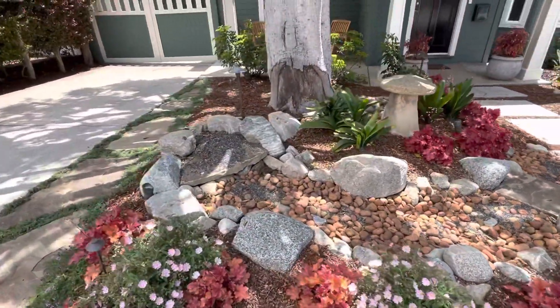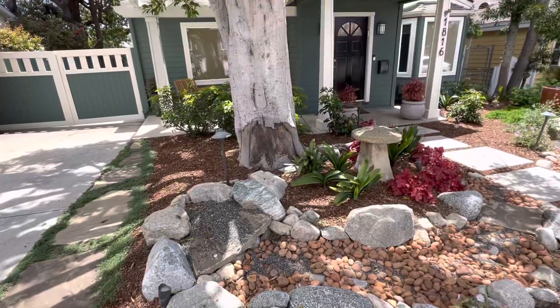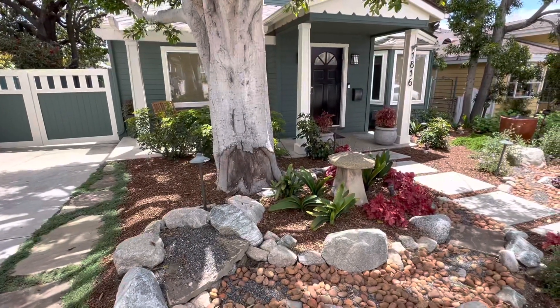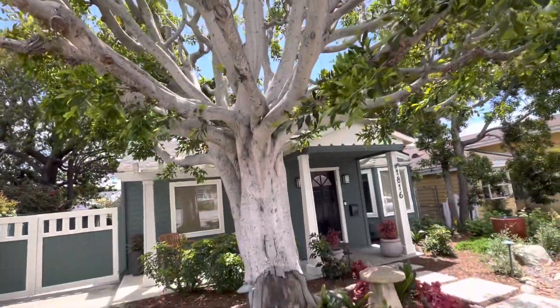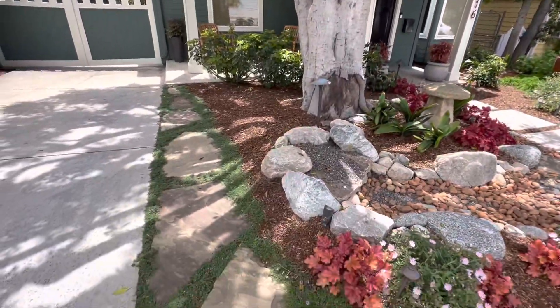There's the dry creek bed. We didn't really want to put too much of anything on this side because of this ginormous non-native ficus tree — it's been here a long, long time, so we spared it.